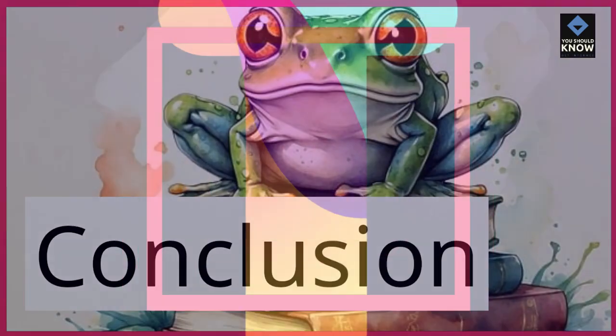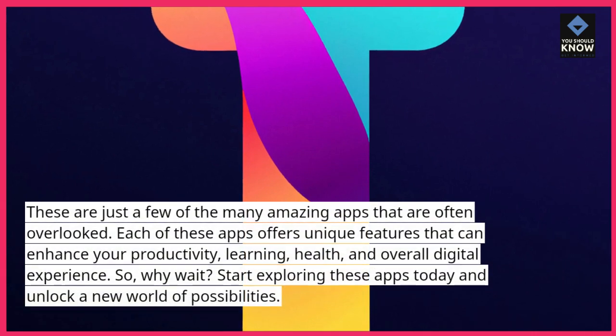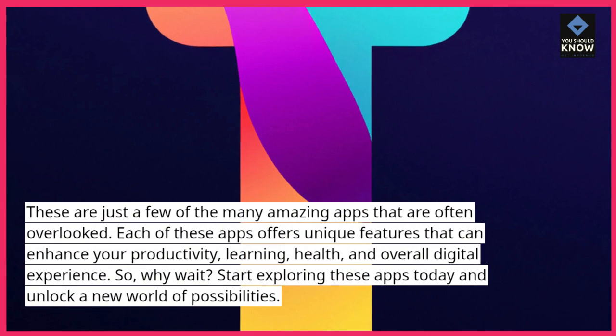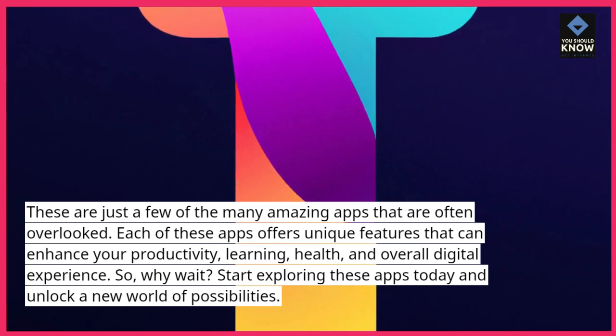These are just a few of the many amazing apps that are often overlooked. Each of these apps offers unique features that can enhance your productivity, learning, health, and overall digital experience. So, why wait? Start exploring these apps today and unlock a new world of possibilities.